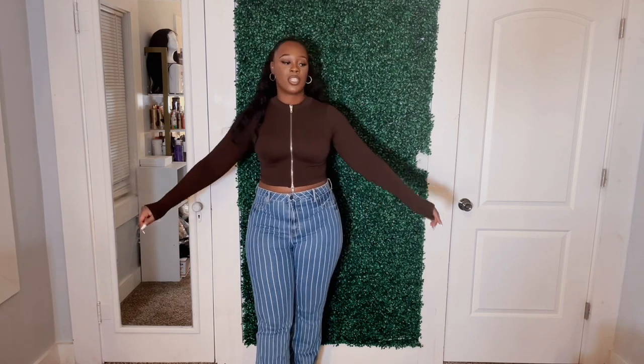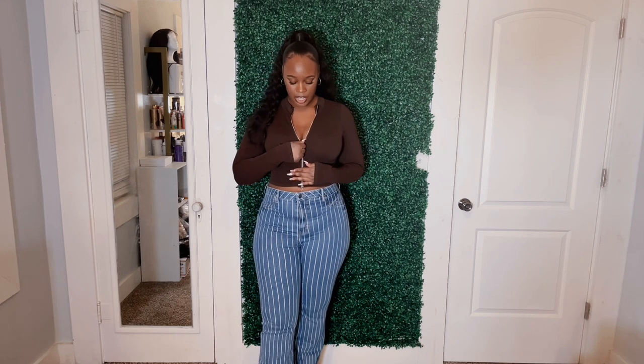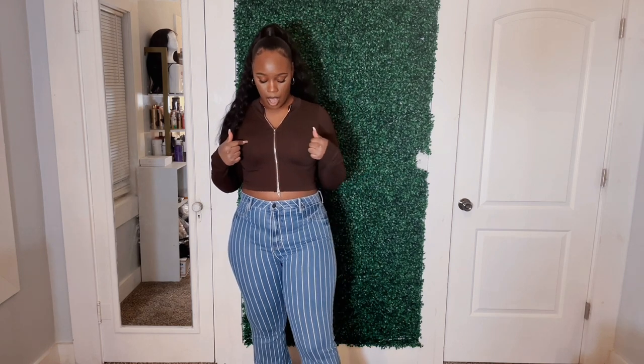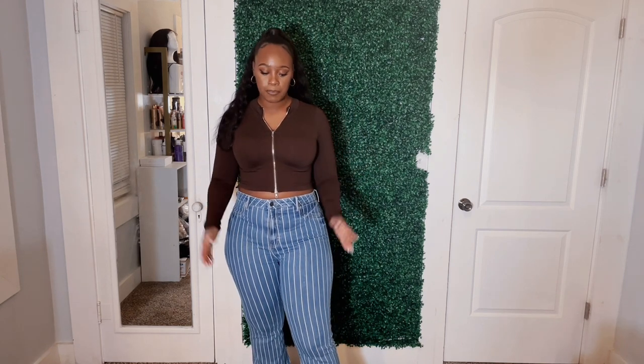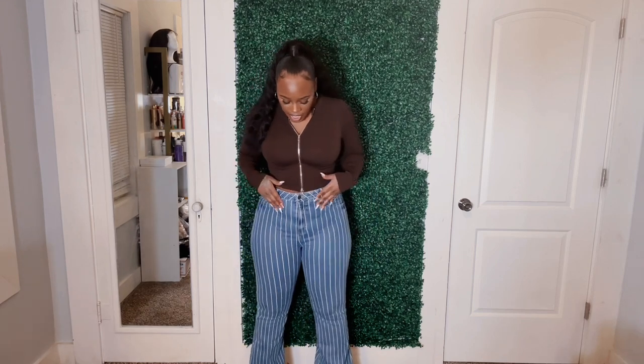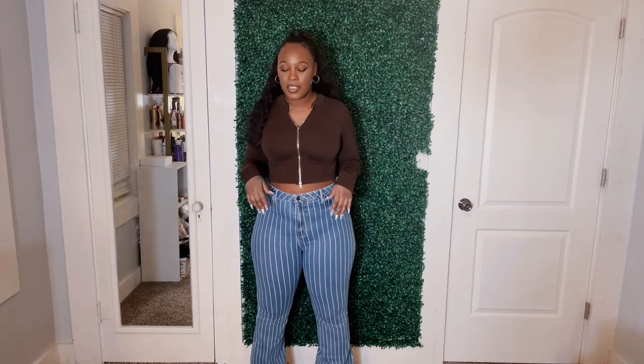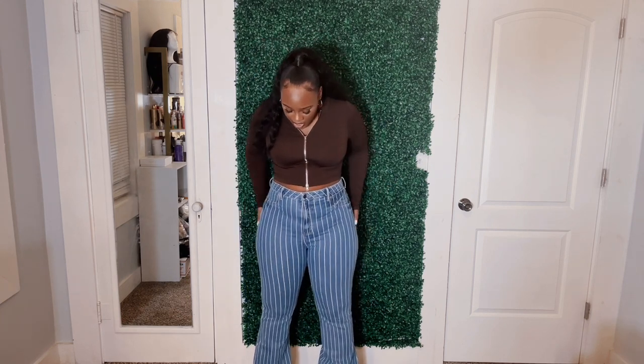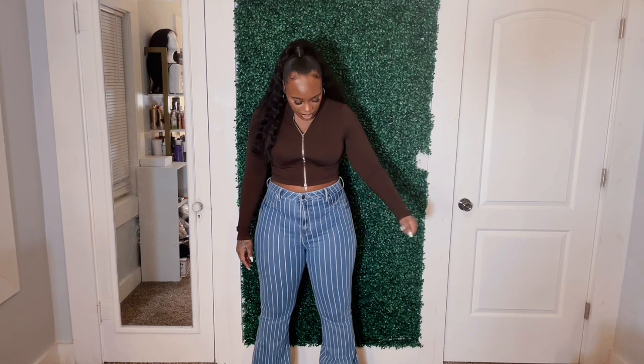I love this top — I love how stretchy it is and how hugging and fitted it is at the same time. It's cute and I like how you can adjust the zipper however you want. I probably want a size up in this. As for the jeans, I love them but they are too long on me — they're dragging the floor and I am about five-eight, so that says a lot. But they fit so good in all the right places.